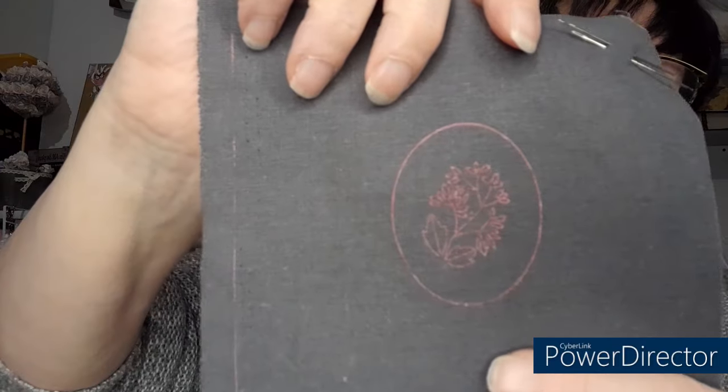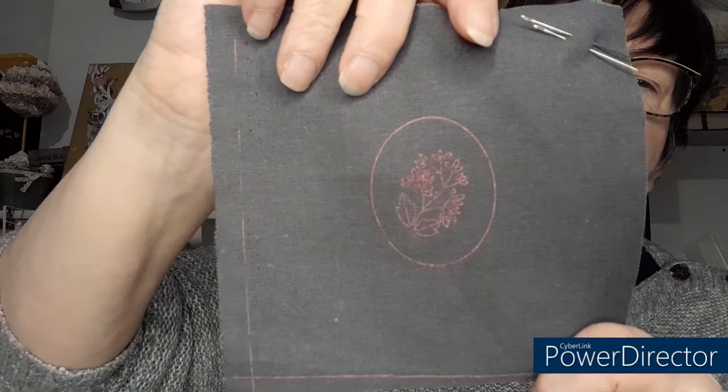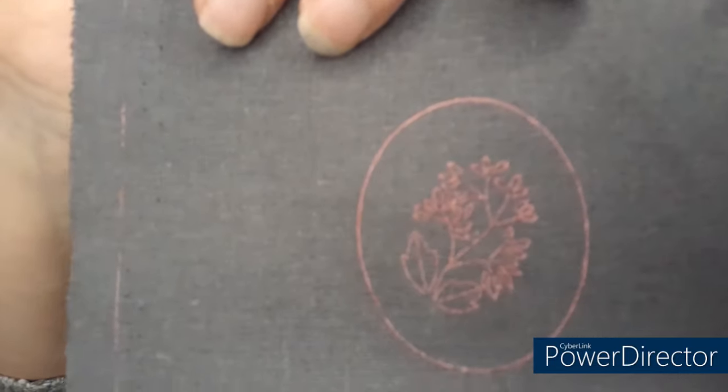Ce qui est à broder est déjà imprimé dessus. Ce n'est pas du point de croix, ça va être une broderie traditionnelle.